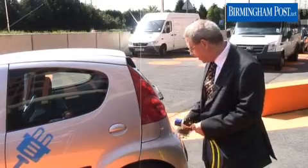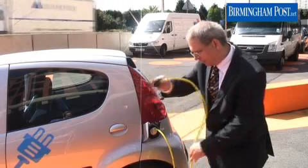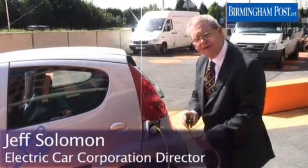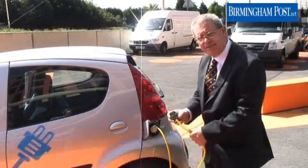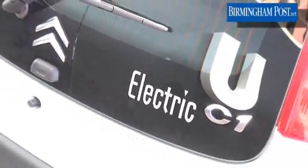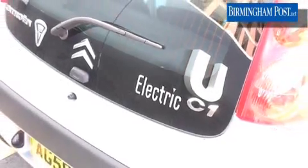The car is charged by simply plugging it into a normal 30-amp domestic socket overnight. A full charge will take about six hours if the battery has been completely depleted. The car can be charged for shorter periods too — if you charge it for a couple of hours, you'll get about a third of the charge.